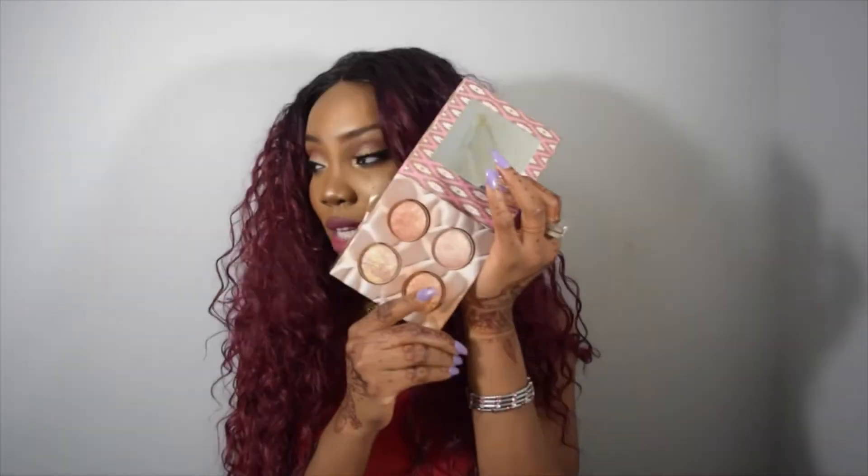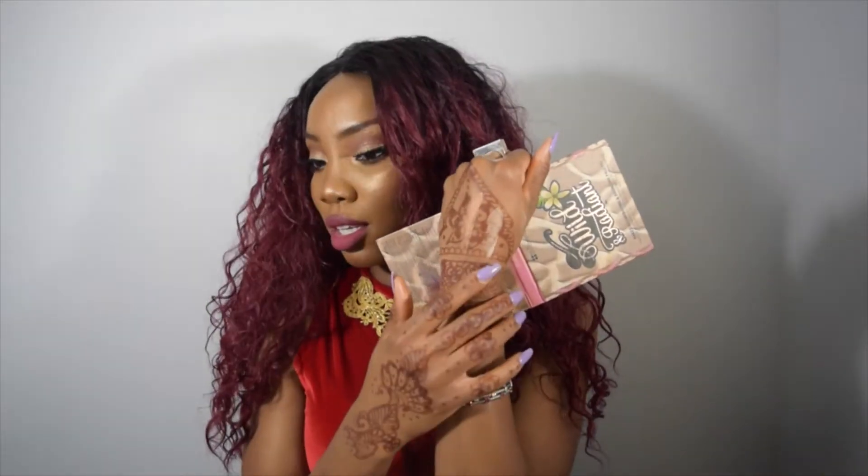The first one is the BH Cosmetics Wild and Radiant Baking Illuminating and Bronzing Palette. Every time I put this on, I get people asking me what I have on. I love it so much. It's really good and it's like eight dollars — that's what I have on right now.